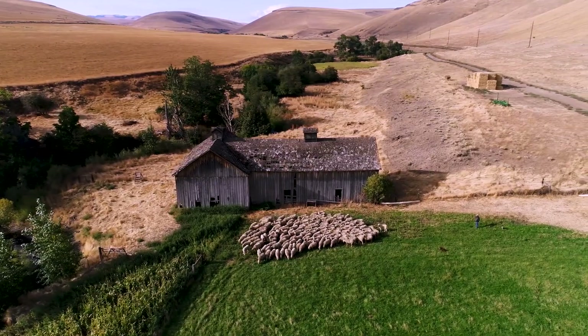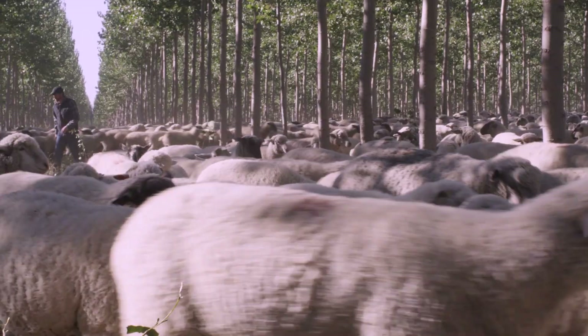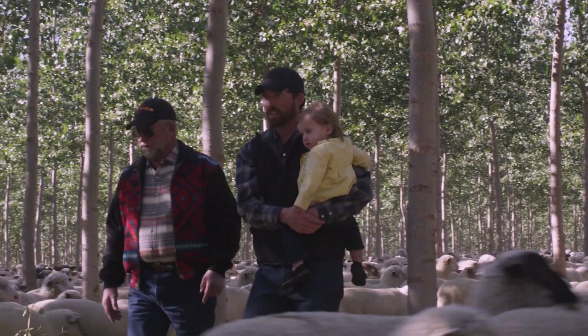When it comes to wool sourcing, Pendleton has long-term connections with wool ranchers domestically as well as globally, with some of the families we've been working with for over a century.